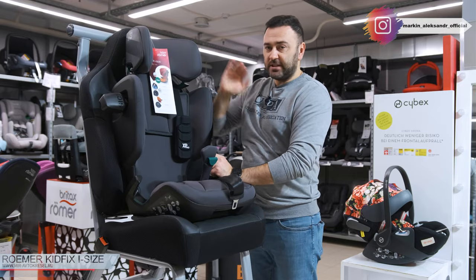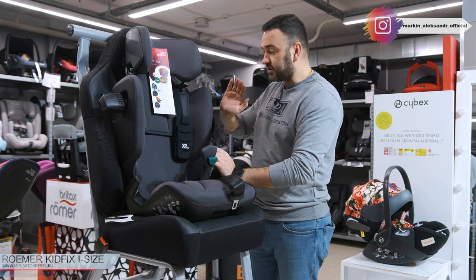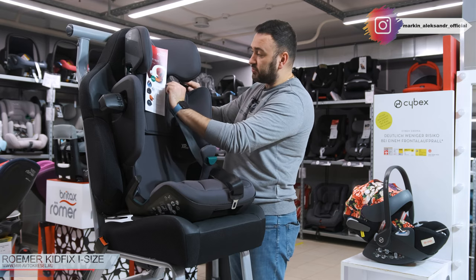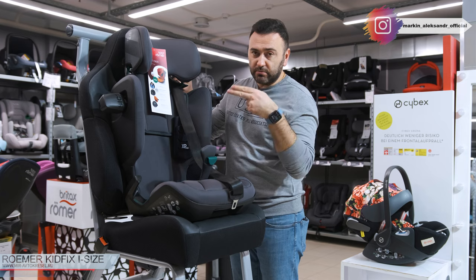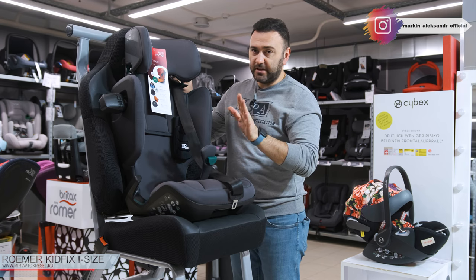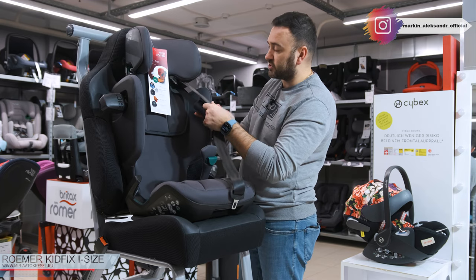Ремень мы проводим всегда в направляющем. Вот здесь направляющий. В каждом обзоре категории 2-3 я говорю о том, что это важно, и не устану об этом говорить, потому что это безопасность наших детей. В направляющем проходит ремень. Высота подголовника — до плеча ребёнка не больше двух пальцев и не меньше одного. Если вы сделаете выше, ремень будет на горле. Это очень опасно, поэтому так не делаем — это золотое правило.